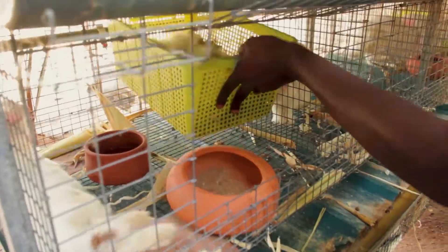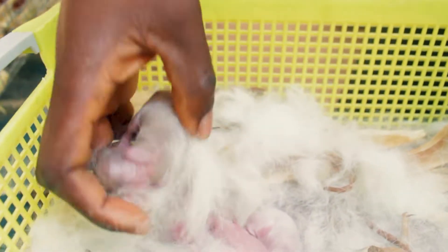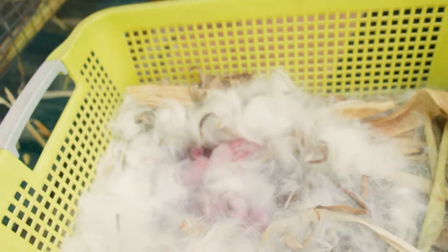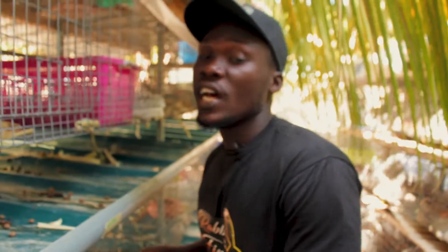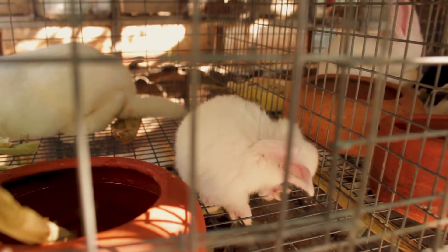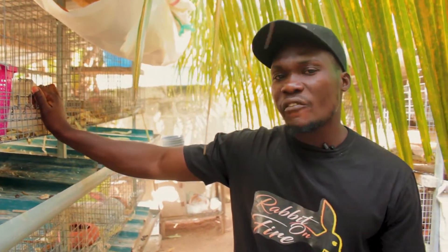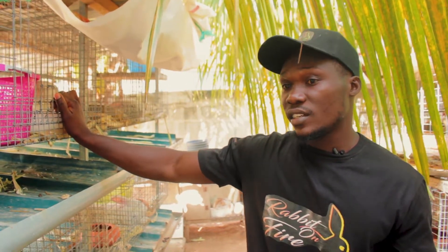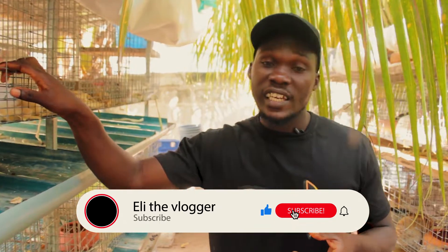I can see we have newborn babies here. This one gave birth about two days ago — it had seven kits. They are very tiny, hairless animals. For the first ten days they are blind and don't see anything, and they have no hair. They start developing hair around four or five days. On average, you normally get around five, six, or seven kits per litter.